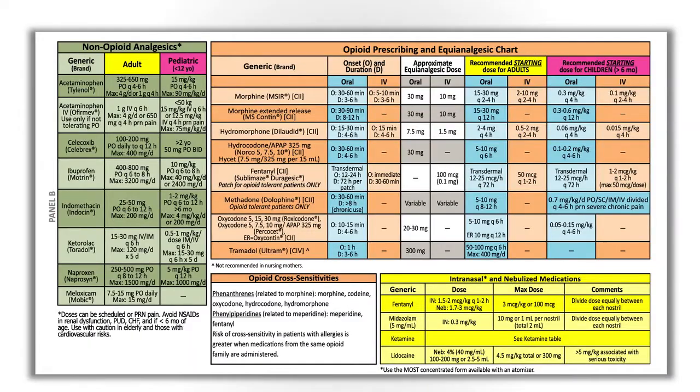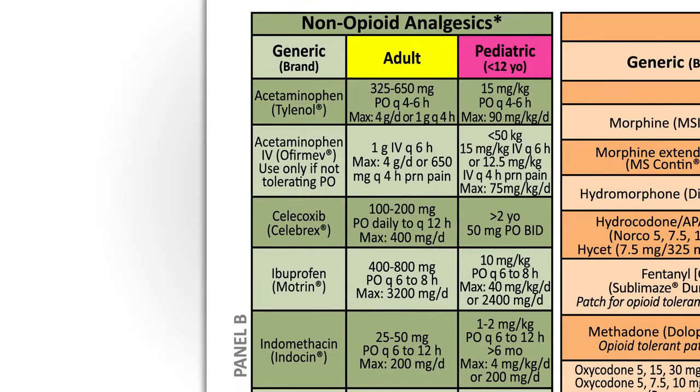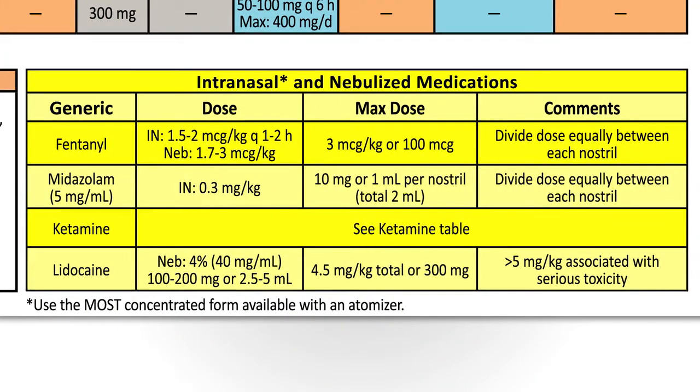Panel B features three tables: one for commonly used opioids including oral, IV, pediatric, and adult dosing, as well as an equianalgesic chart for converting a chronic pain patient's oral medications to the equivalent parenteral dose; one for non-opioids such as acetaminophen and NSAIDs; and another table for intranasal and nebulized analgesics and anxiolytics.